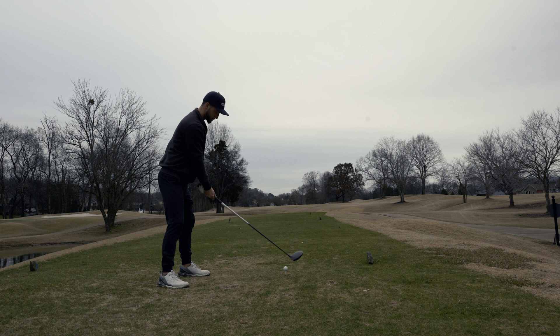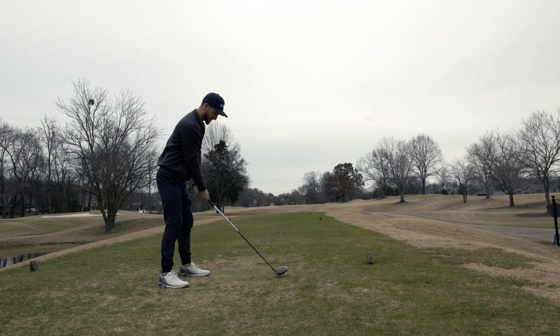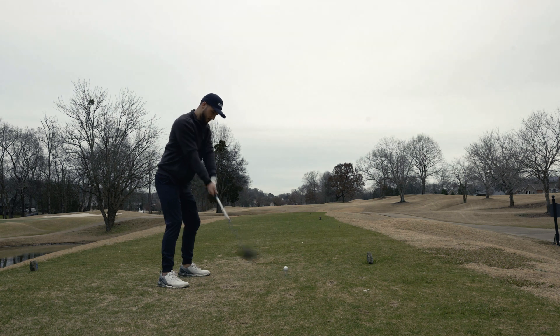Hole four is a very scoreable hole — you always want to make birdie on this hole. I got distracted a little bit by the geese going crazy behind me but ended up striping this drive right down the middle.